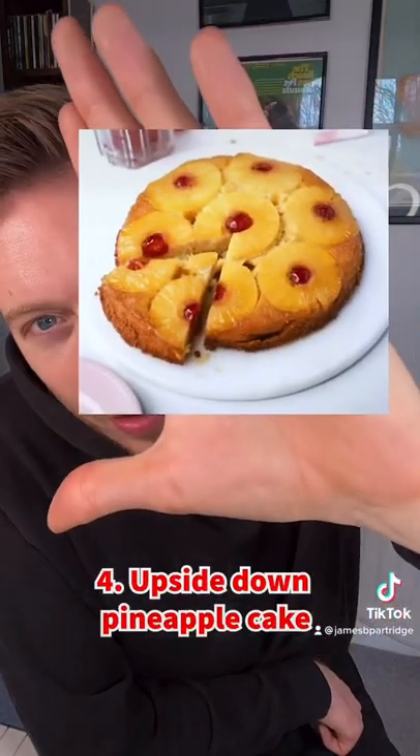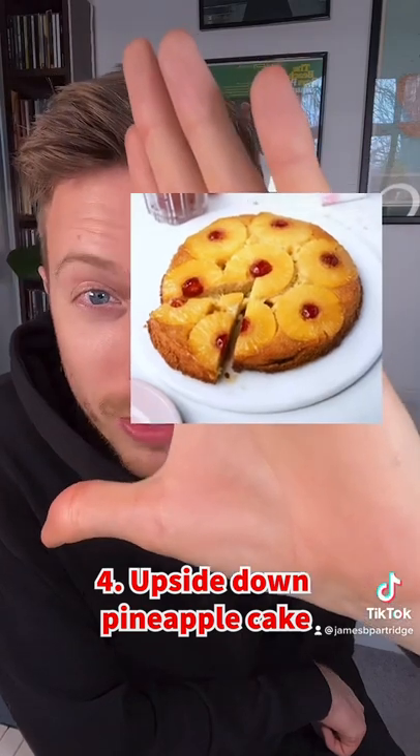Now someone commented about this one — I've never had it, but who had this? Upside down pineapple cake. This has got cherries in it as well. Looks pretty good.